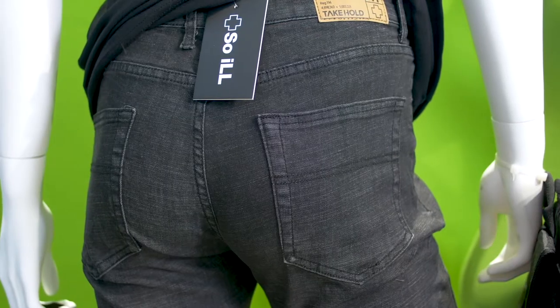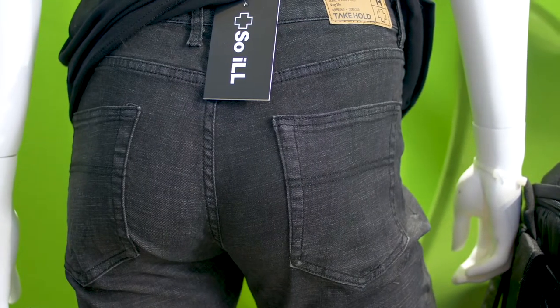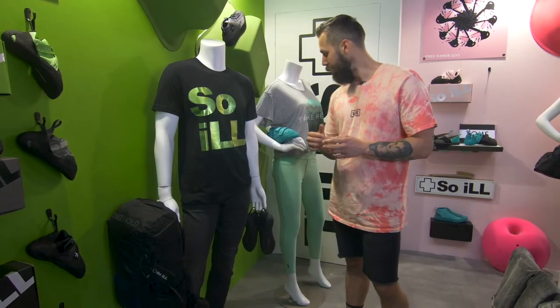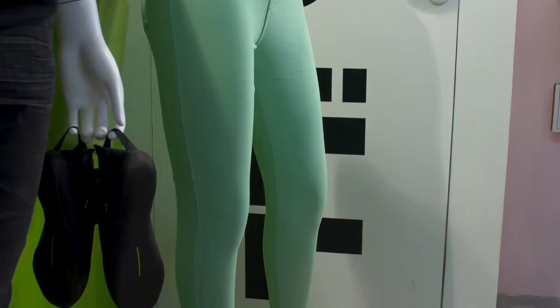We have the men's denim, which is a stretchy denim with a fabric blend specifically made for climbers and climbing adventuring. We also have the women's active jeans, which are stretchy — more like a legging.